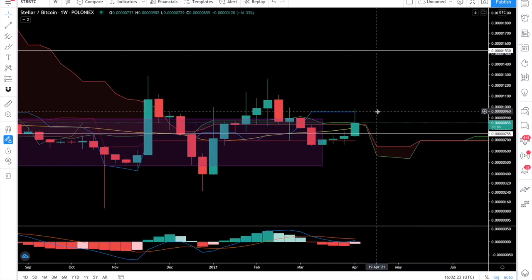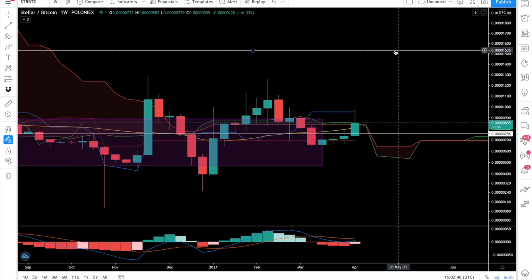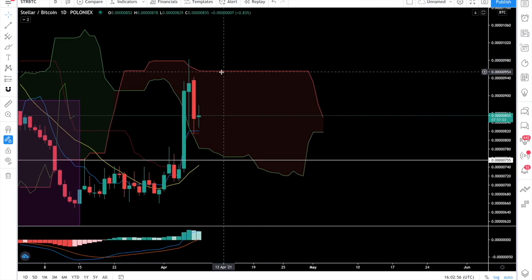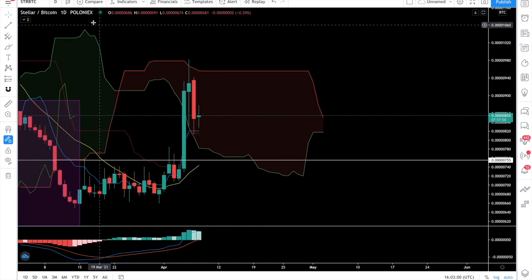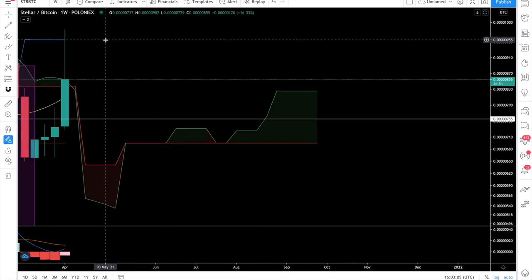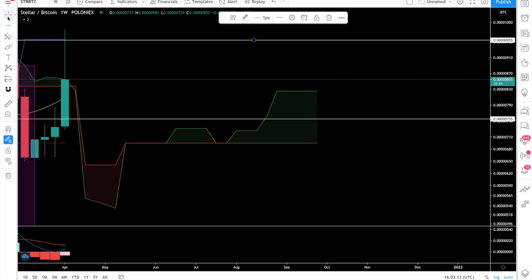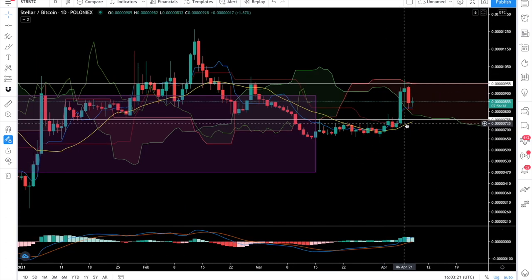Hopefully this time Stellar will break out properly. Right now you can see that 955 sats has been acting as resistance on the XLM/BTC pair. We must close above 960 sats by the end of this week to stay bullish. If we're able to do so, the next area of resistance is at 1500 sats. On the daily chart we have entered the red Ichimoku cloud, meaning we will face resistance at 955 sats — clearly visible on the weekly. If we are able to close above 955, Stellar is going to the moon.